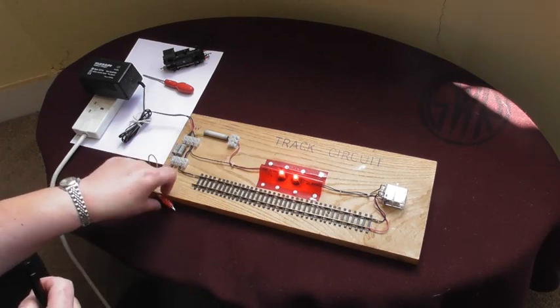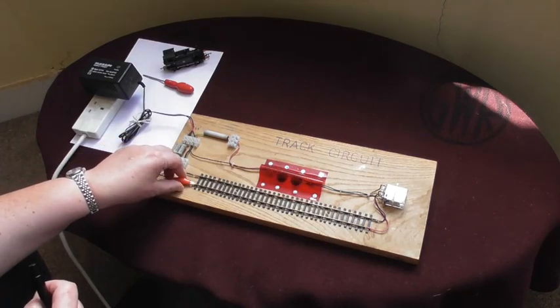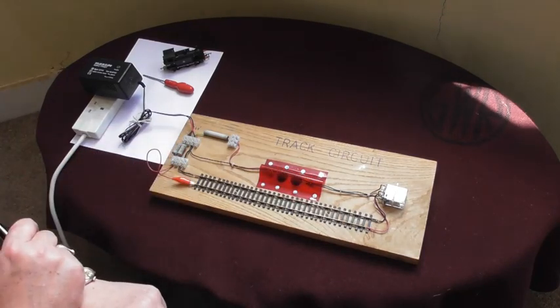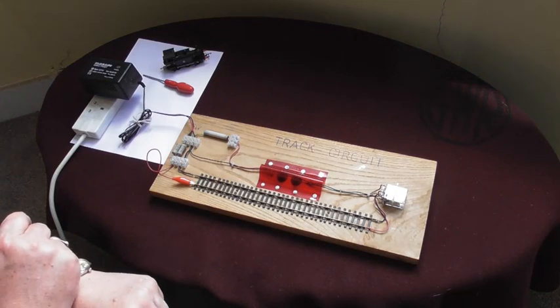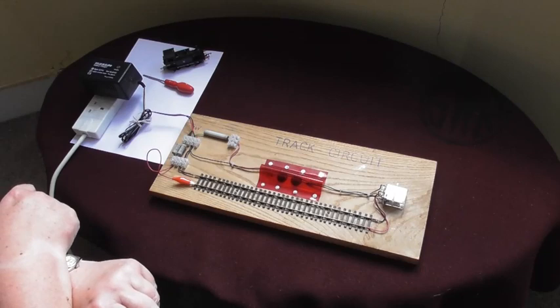Of course if we can then solve the track defect, things work normally. The system is now correctly showing that the track is not occupied, current is reaching the relay, and that's working correctly.